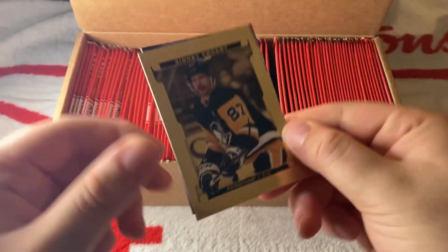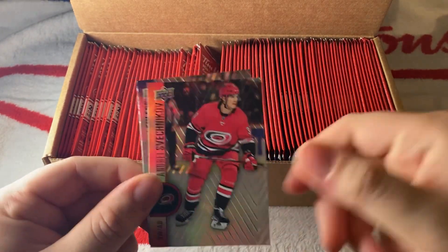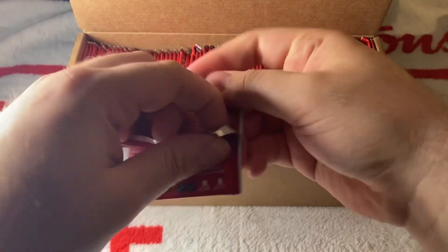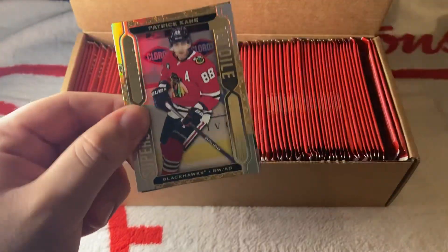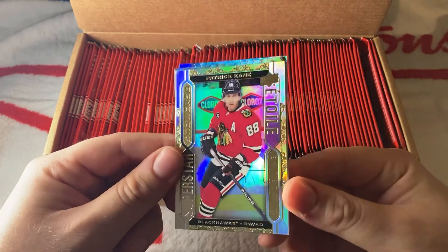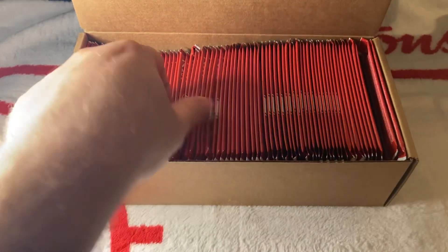We have a gold etchings of Crosby — nice. Then Svechnikov and Nikolai Ehlers. Mega shout-out to Tim Hortons on Des Sources and also Tim Hortons on Brunswick Street for sponsoring this video. We have Patrick Kane Superstar — that's a nice card — then Thomas Hertl and Stamkos.